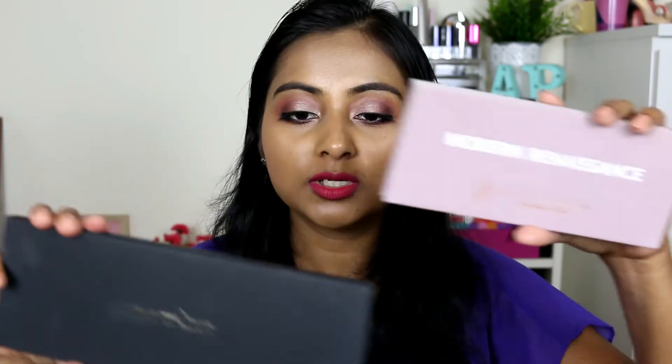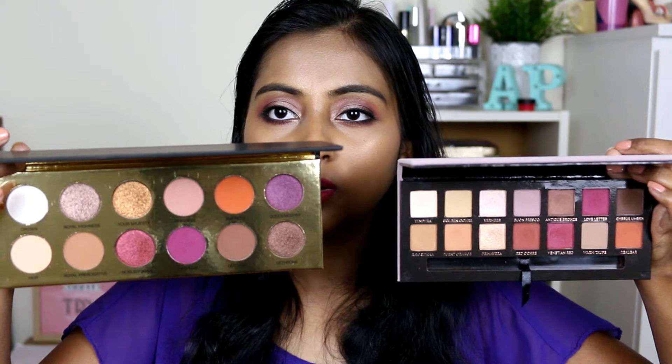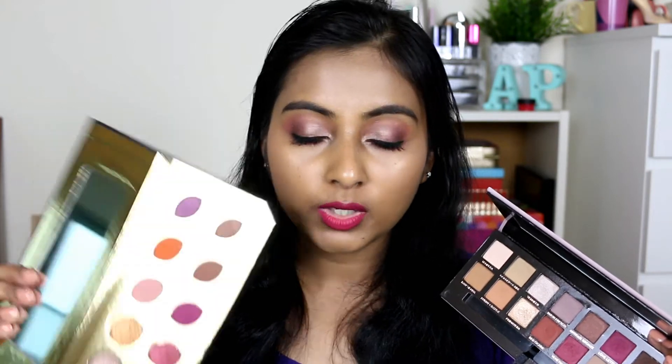Next is another eyeshadow palette comparison — between the Modern Renaissance palette from ABH and the Colored Rain Queen of Hearts palette. This was requested by one of you. I have previously compared the Modern Renaissance to the Fuda Beauty Desert Dust palette, which I'll link in the cards. These palettes are similar in some ways with nice warm-toned colors, but actually not very, very similar. The Colored Rain is a much bigger palette compared to the Modern Renaissance. Both are pretty warm-toned, pinky, plummy palettes. The Modern Renaissance has 2 shimmer shades while the Colored Rain has 6, so you get a lot more shimmers in the Colored Rain.